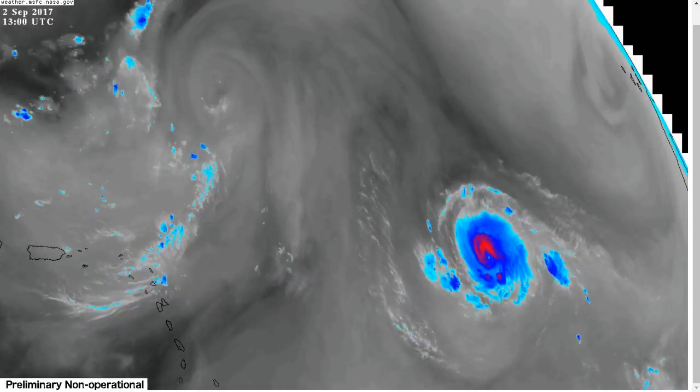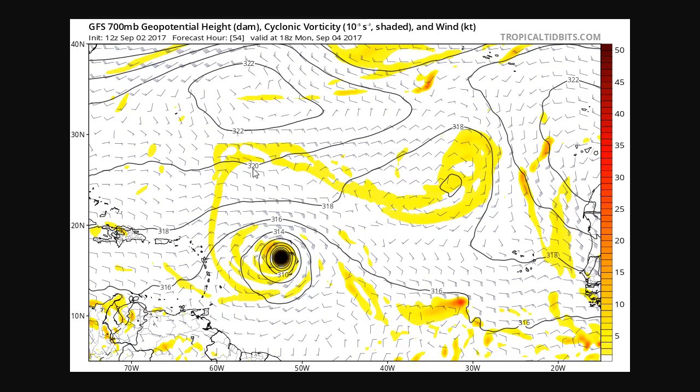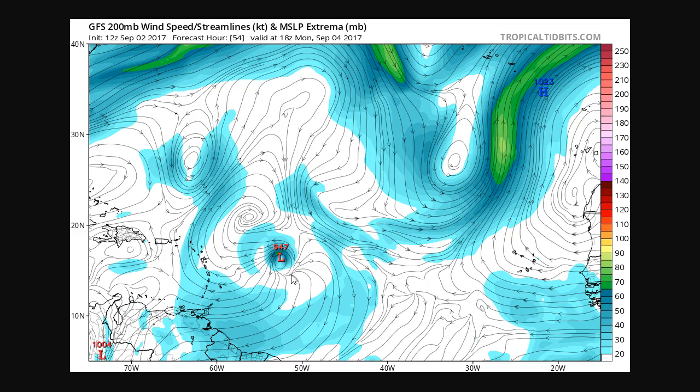This is the GFS 700-millibar flow for Monday afternoon. The steering impacts are a little complex. The steering flow in the lower levels is basically toward due west at this point, where Irma has come down and is beginning to try to turn back toward the west-northwest. However, if we look at the upper levels, you'll see this upper low, upper high, and northerly flow still impinging upon it, still trying to push it toward the south. Hurricanes are not steered by one layer in the atmosphere — they're steered by the whole thing.